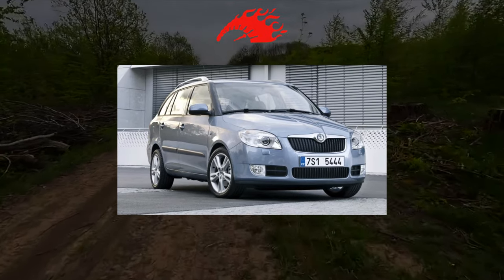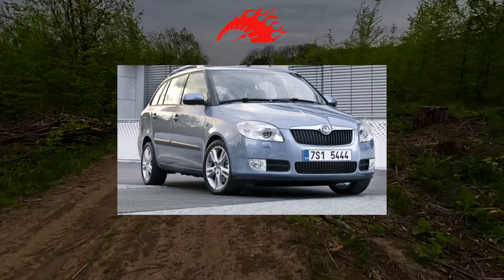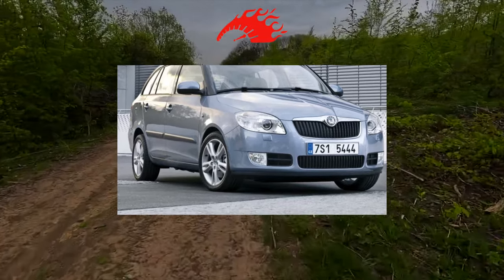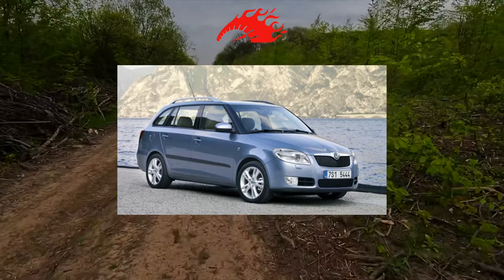Perhaps no B-class hatchback in Ukraine has gained such popularity as the second-generation Fabia. The car is still in price, although when buying it, you should choose the right modification. The machine has enough ailments, but armed with knowledge, they can be minimized.